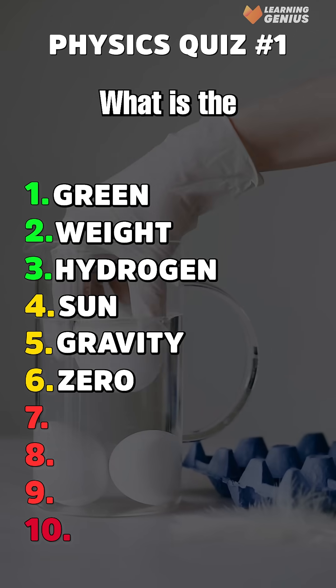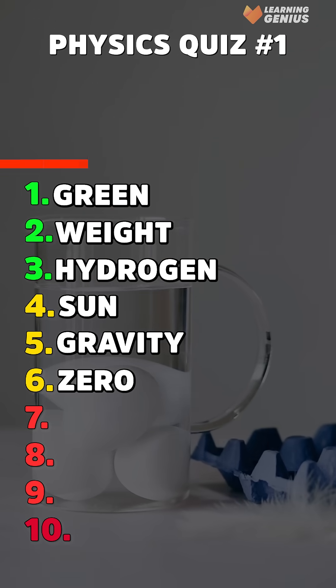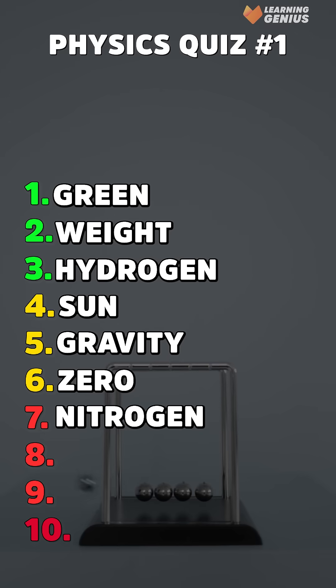Seventh, what is the most common gas in Earth's atmosphere? Nitrogen.